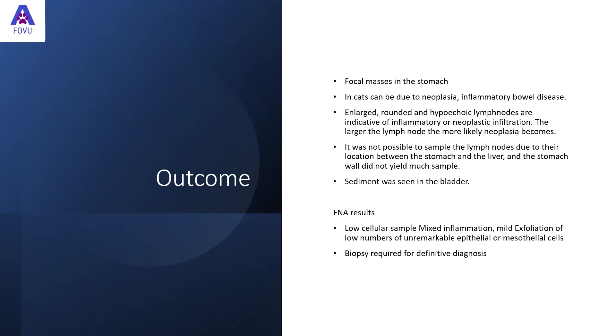In this case, the focal mass in the stomach — in cats this could be due to neoplasia or inflammatory bowel disease. However, the enlarged, rounded, and hypoechoic lymph node nearby makes neoplasia more likely. It wasn't possible to sample the lymph node due to its location. The stomach wall FNA came back as a low cellular sample with mixed inflammation and unremarkable cells. There was also some sediment seen in the bladder. A biopsy is needed for definitive diagnosis, and the cat is currently being weaned off steroids so a biopsy can be taken.